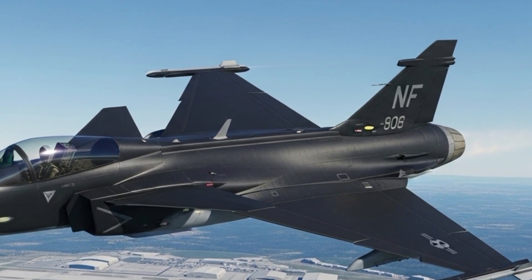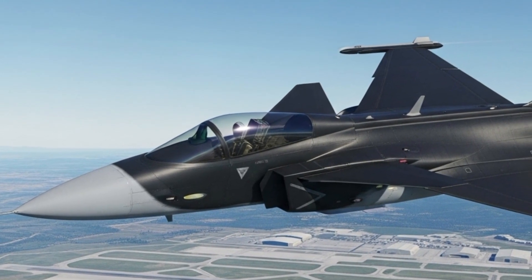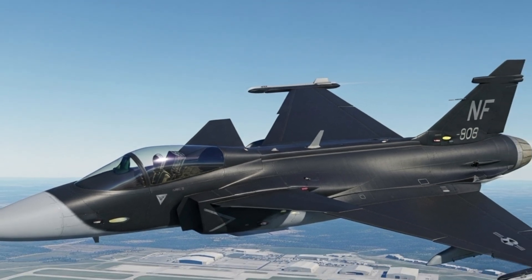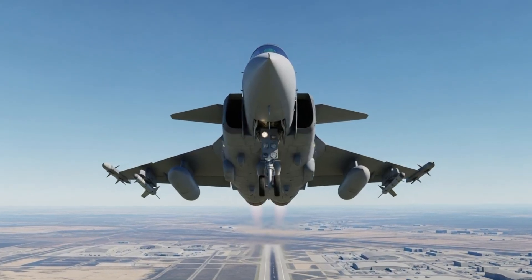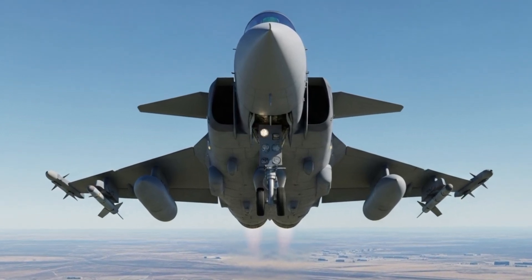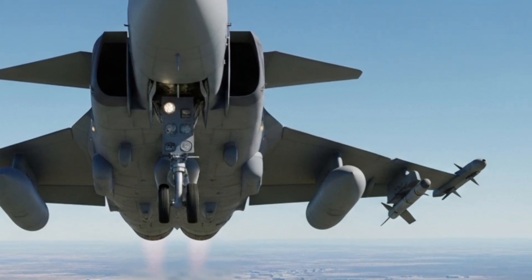The radar system on the Gripen 2025 is one of its strongest features. It uses an advanced AESA radar — active electronically scanned array — which provides superior detection, tracking, and targeting capabilities. This radar can track multiple targets at once, even in heavy electronic warfare environments. Whether it's enemy aircraft, drones, or missiles, the Gripen's radar can detect and engage threats from long distances, keeping the pilot a step ahead in combat.